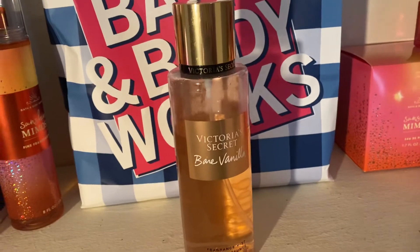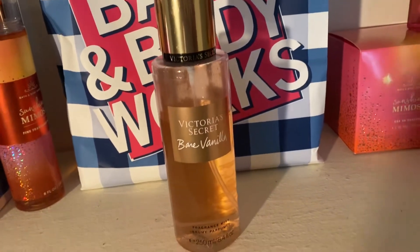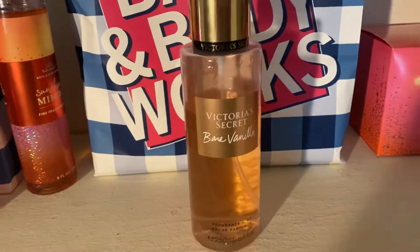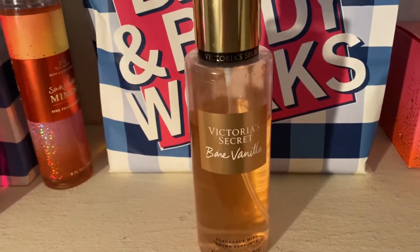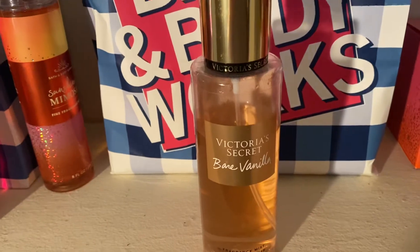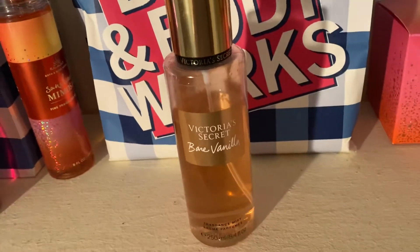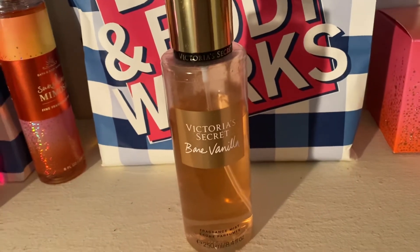I've been using it with Bath & Body Works Warm Vanilla Sugar Body Cream because I need to use it up. And this is so nice that it actually makes me feel like I can smell more of the vanilla in the Bath & Body Works one when they're layered together.